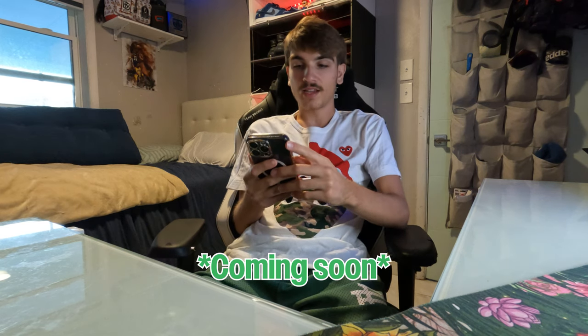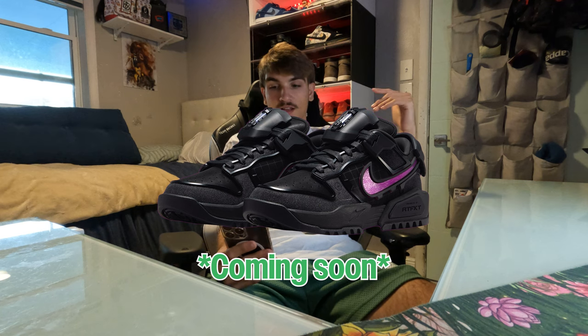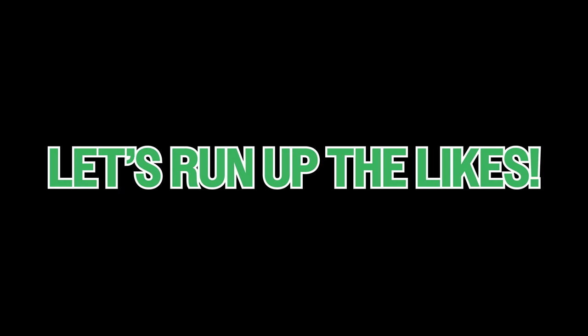It's the RTFKT x Nike Dunk Genesis — I'm gonna pop them on the screen, these are pretty interesting looking, like some futuristic shoes. Amen, it's Armado on the mic, and today we'll be discussing some upcoming sneaker drops of June. It's the 16th right now but there are a couple heaters that just popped out of the blue and they popped up on the sneakers app too, so they're official.